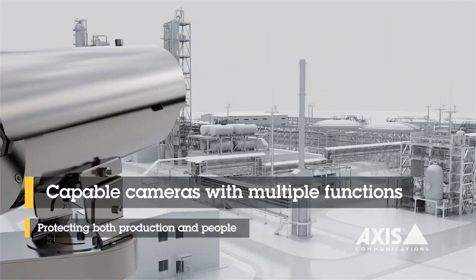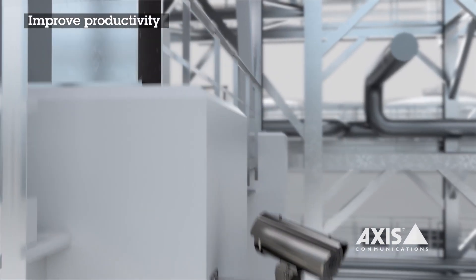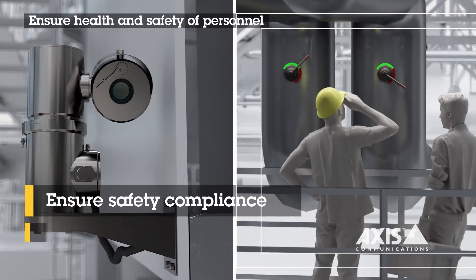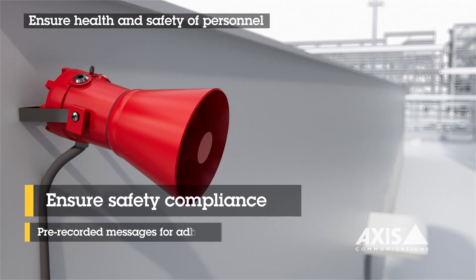We focus on three areas: security, process or trend analysis using the same core competency — the same sensor with some things added to it — and also safety with analytics to detect, for instance, when someone's not wearing their hard hat in an area where they should be.